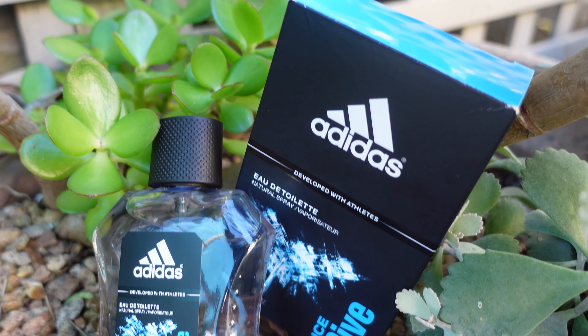Longevity — not too bad because of the amber in the base. We're talking four to five plus hours on your skin, depending on who you are and your skin chemistry. Projection isn't half bad given that it's basically synthetic. But all in all, I don't dislike it, I don't hate it.